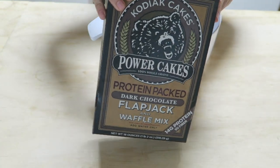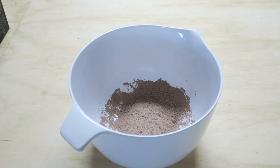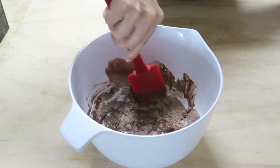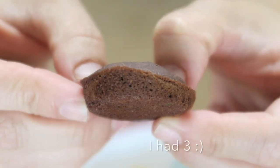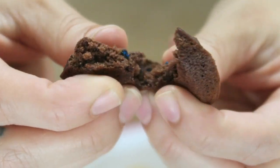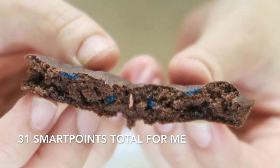For dessert, I love the protein-packed dark chocolate flapjack and waffle mix by Kodiak Cakes. I just did a third of the mix, a third of water, and then added some dinosaur sprinkles. This recipe was actually inspired by Drizzle Me Skinny on Instagram — she's made these before but with cake mix. Mine was pretty simple, and yeah, loved it. Delicious.